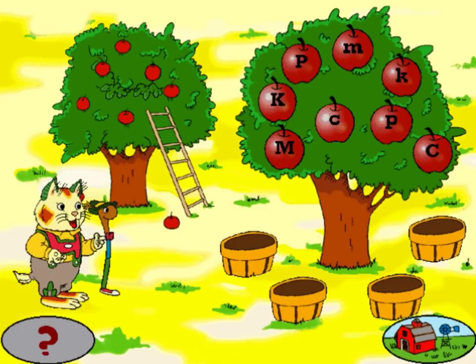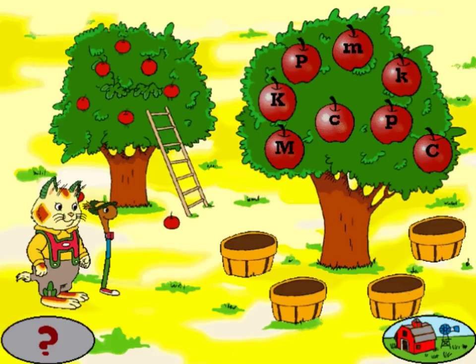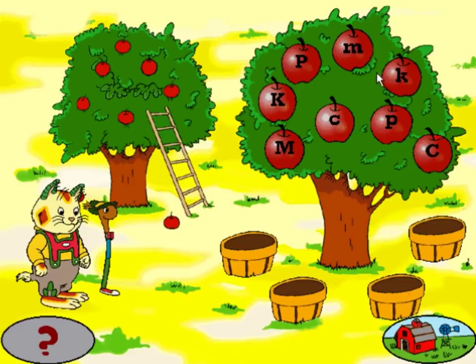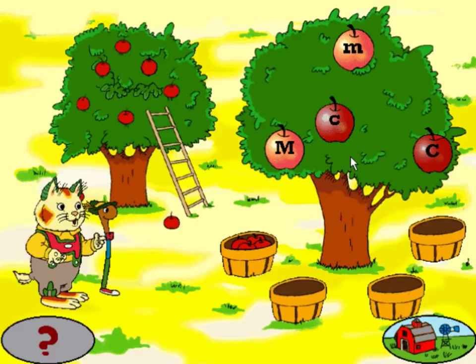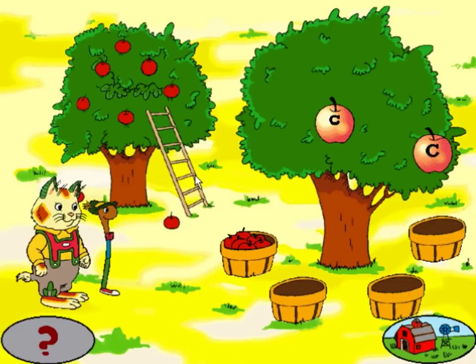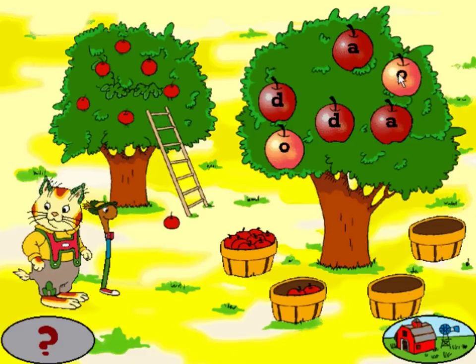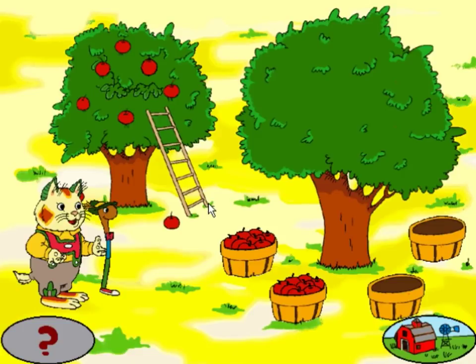Each apple on this tree has a letter on it. If we find the ones that match... K. K, got it. That's right. Hooray for you. Good work. Let's pick another basket of apples. Three left. N. Nice job. O. Way to go. D. That's great. A. Excellent. Let's pick another basket of apples.